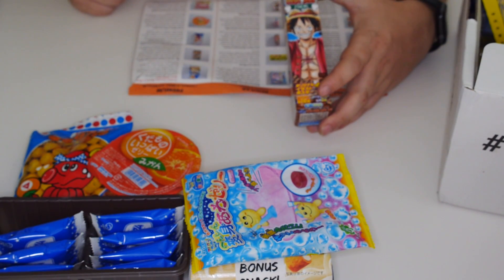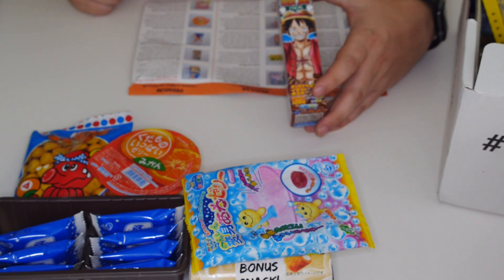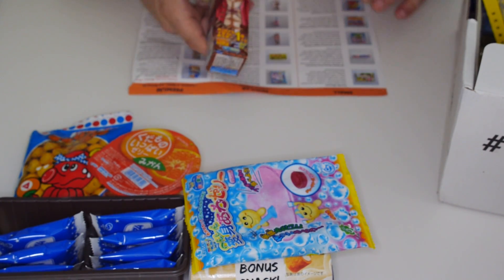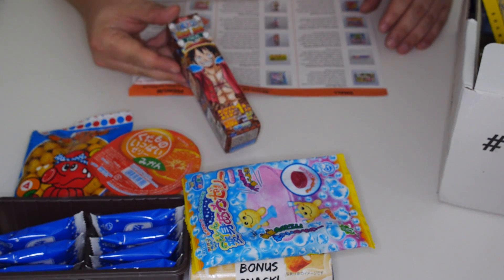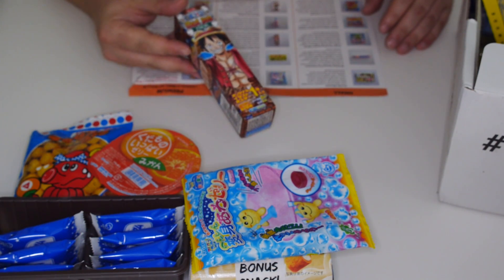We have a One Piece illustration gum, which is just chewing gum, which again we don't really need to try. I'm kind of getting all the bad things out of the way really. But it does have a cool illustration on the inside, so we're going to open it and have a look at what that might look like.